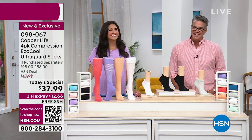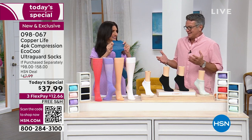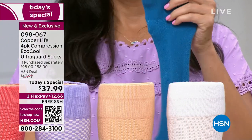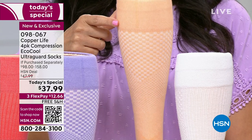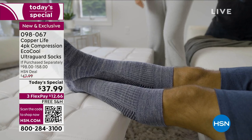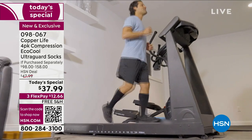We're back. I'm Guy, this is Laura, and we were talking about Tommy Copper and Copper Life. God only gives you one pair of feet — there's probably not a part of your body that goes through more abuse in your lifetime. Walking every day, taking care of your family, going to work, in and out of shoes and boots and heels. We have an exclusive offer on Copper Life — if you were to try to buy these socks anywhere else, you'd spend about the price of our Today's Special on one pair. We're giving you four pairs of socks for $37.99, an HSN exclusive with copper and zinc technology and the benefits of compression.